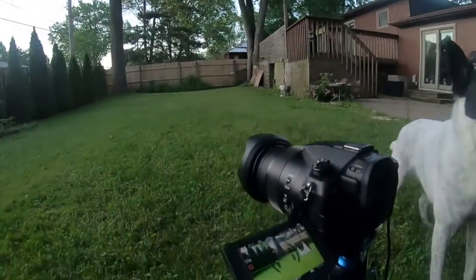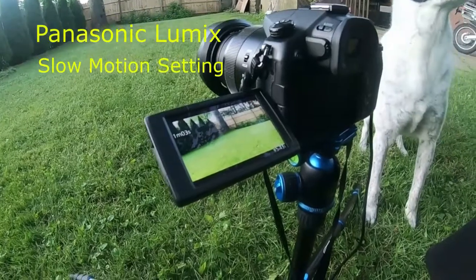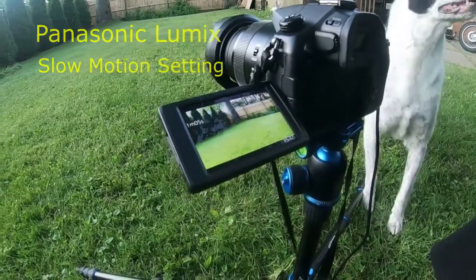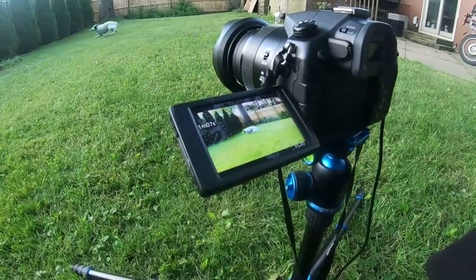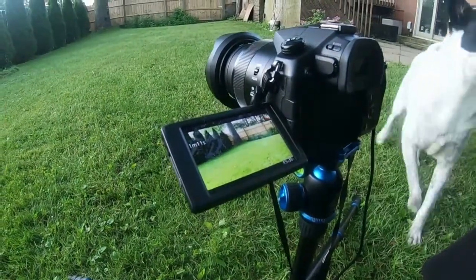I am using the slow motion feature on this FZ1000 camera, and it actually works really well.